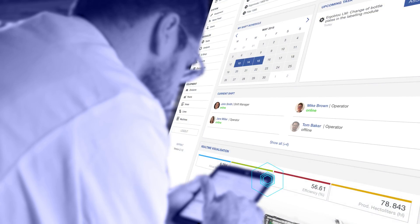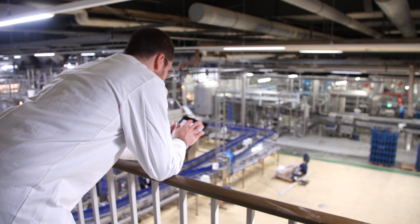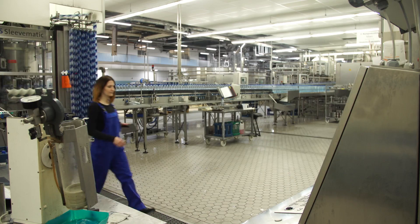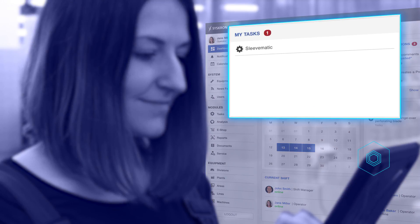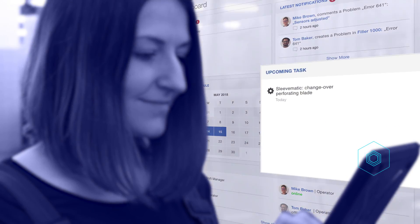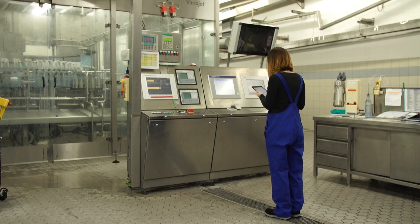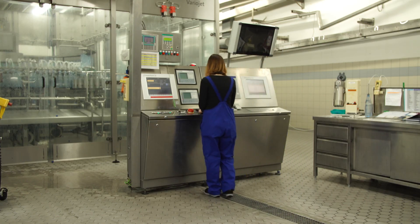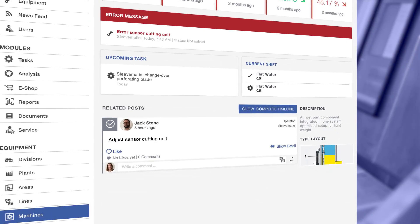The shift manager can monitor the entire integrated production operation using the live visualization feature in Share2Act. The operator sees his allocated tasks immediately on the dashboard, and can also check everything that happened in the previous shift using the dashboard and machine timelines.